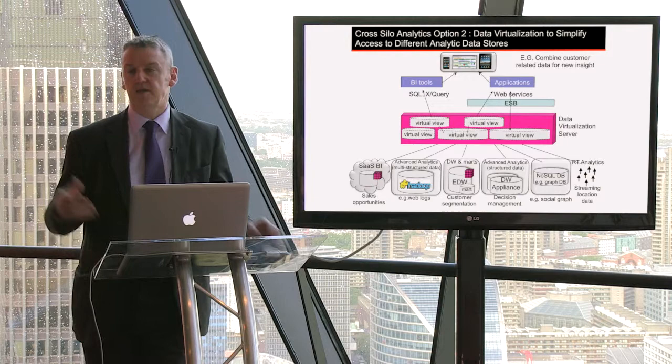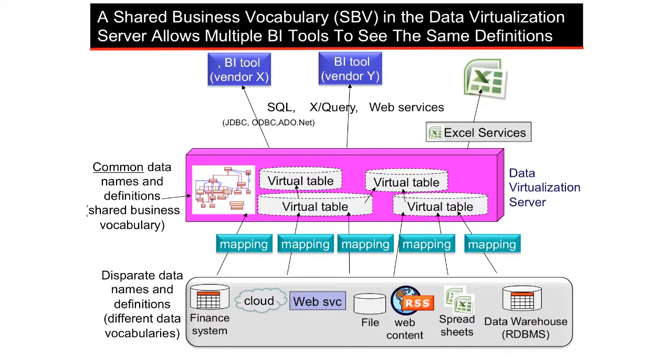Reports are produced and sent around the organization, and it's mayhem with reconciliation meetings going on all over the place. What we'd really rather do is hide the complexity of multiple underlying data stores and be able to present a simple user interface to business users to allow them to take advantage of these multiple analytical platforms.